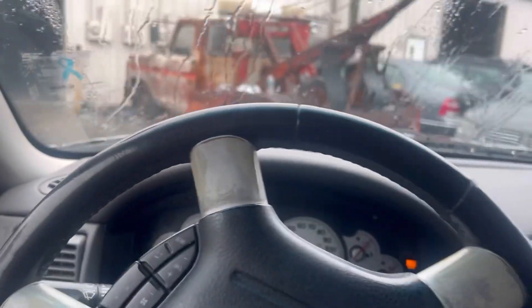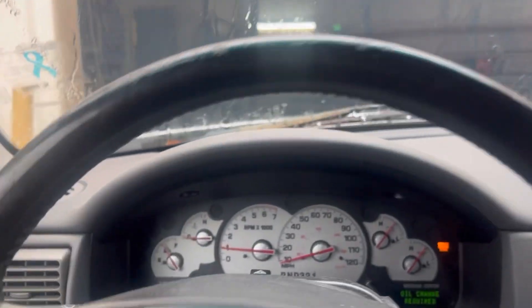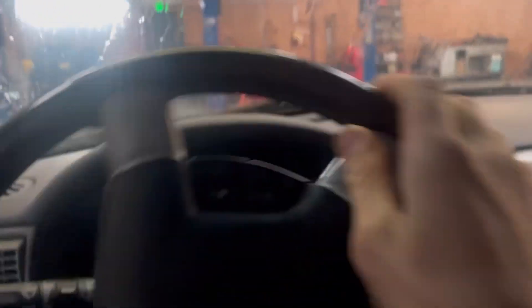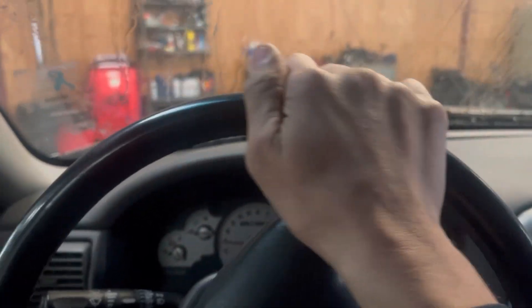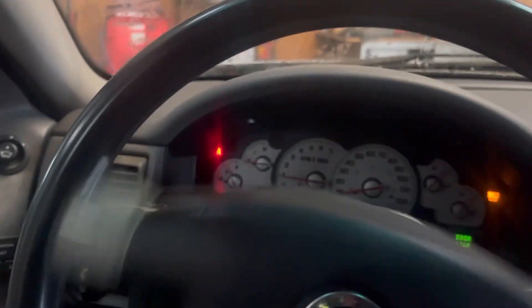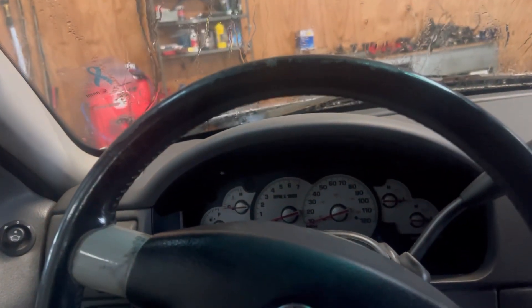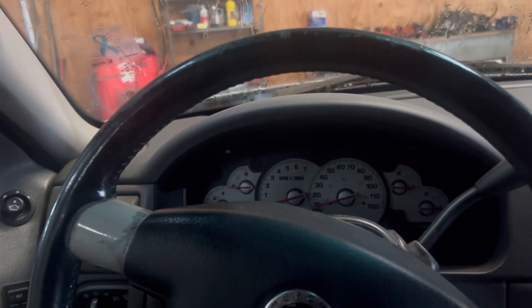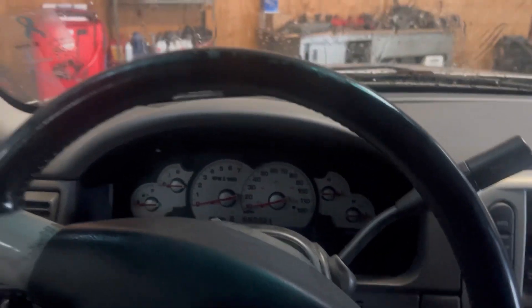I told him it was going to do this. I was like, these Exploder transmissions are not that strong, and most likely you're going to dump all this money into it. I think he dumped about five grand into this truck, and I was like, you may need a transmission. He's putting a transmission in it — and he didn't go used, he went remanufactured. So by eight grand, he's got into this $2,000 truck. Not worth it.